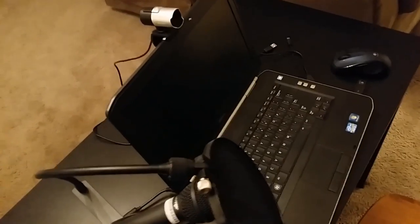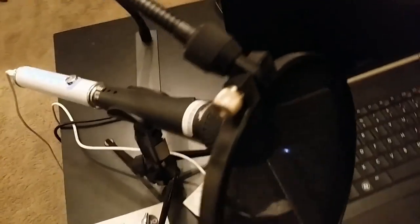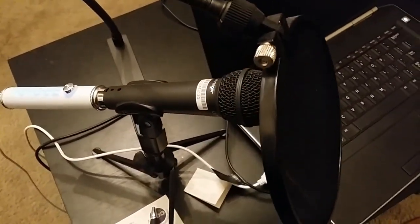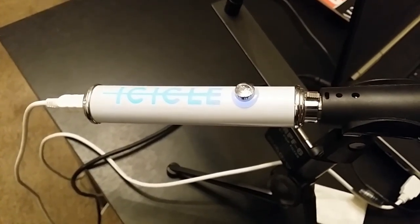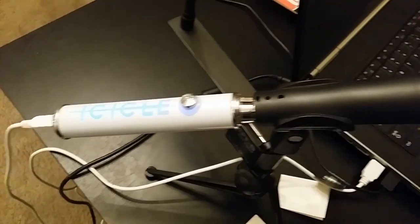It is a Dell Latitude laptop with a Microsoft HD camera. And my microphone, which is a standard microphone — not a USB mic — but I've converted it with an icicle, which you get from the same people who make Blue microphones. And that's my entire setup.